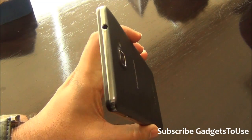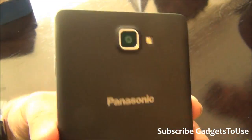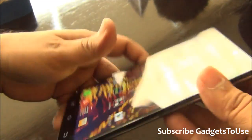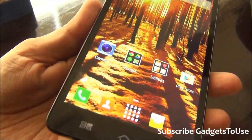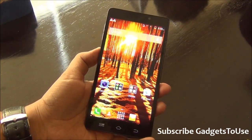Do let us know if you have any specific questions about the Panasonic P81. If this video helped you, please click the like button below and subscribe to our YouTube channel for more videos like this. Thanks for watching — this is Abhishek signing off.